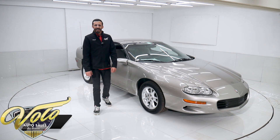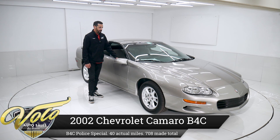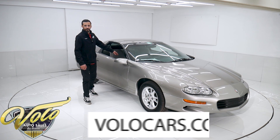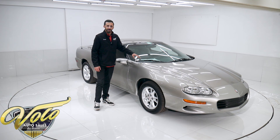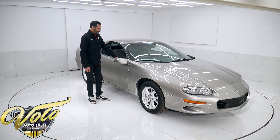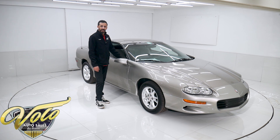Hey guys, it's Caleb Grams. Today I got a nice gem for you. We're looking at a 2002 B4C Special Service Coupe Camaro. This has the LS1 5.7 liter engine in it with a six-speed manual transmission. This car has 25 original miles on it. One owner car from Indiana — he bought the car, obviously never drove it. He tucked it away in storage and it sat there all up until this past year.